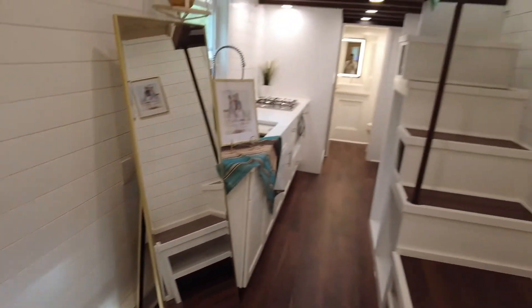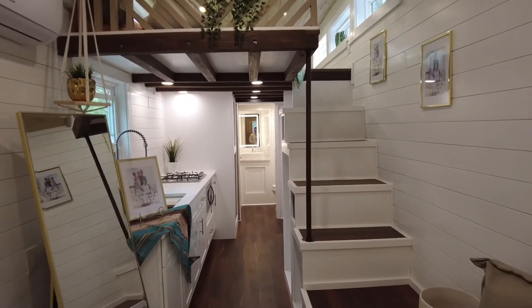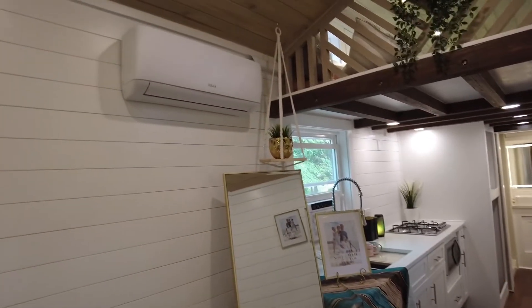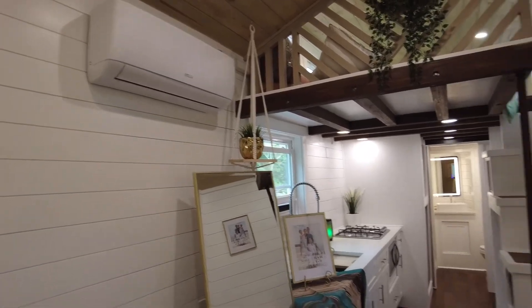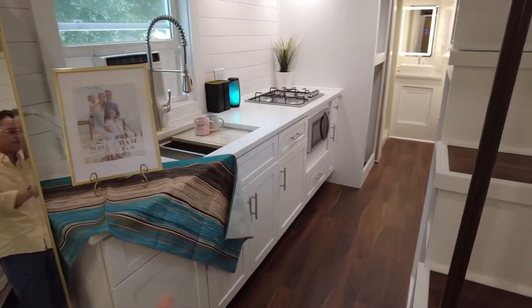If we look down into the tiny house you can see the stairs up to the loft — we'll come back to those — and then the kitchen over there. This unit does have a built-in mini-split air conditioner heat pump, which keeps this place super cool and warm. The full-size kitchen is a hundred and two inches end to end.